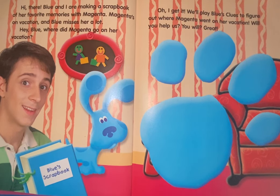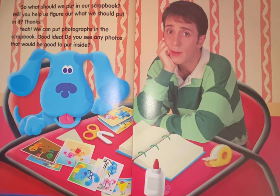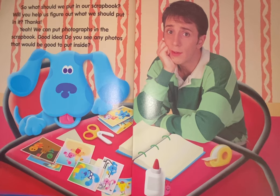Will you help us? You will? Great. So, what should we put in our scrapbook? Will you help us figure out what we should put in it? Thanks.